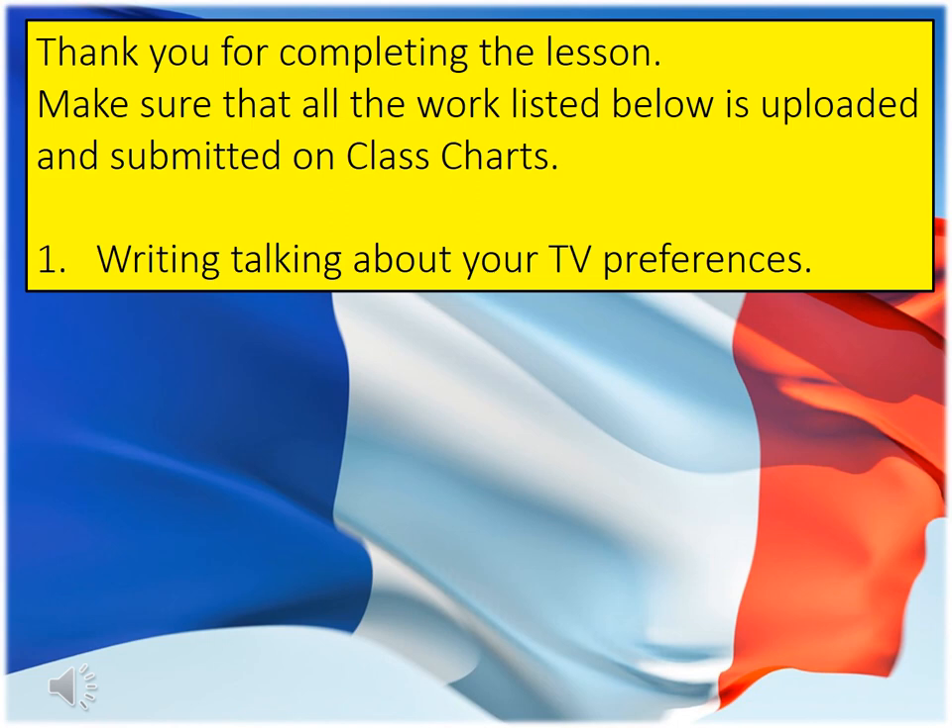Okay then, that is the end of the lesson on la télé. Please make sure that the writing you just did about your TV preferences is uploaded and submitted onto Class Charts. Thank you.